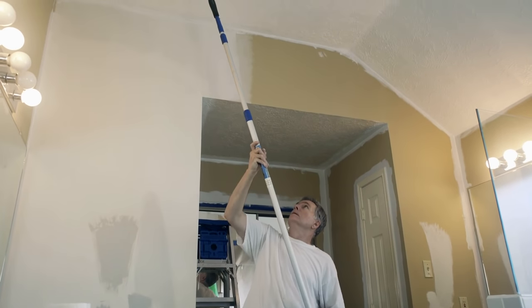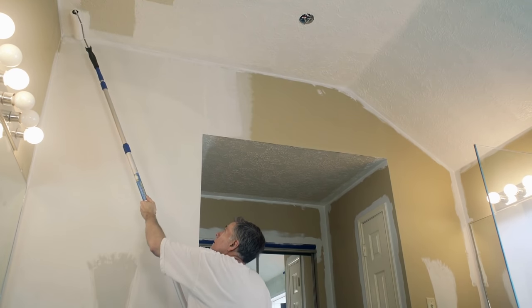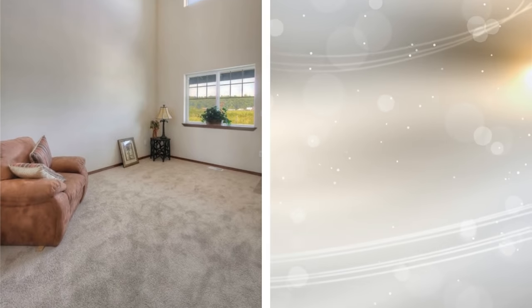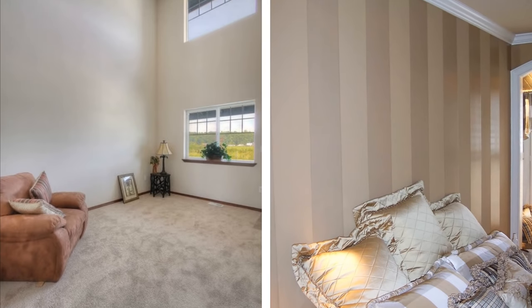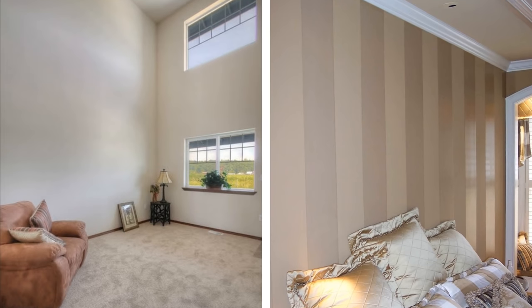Most people paint their ceilings white to make them look higher, but you can also give any room the illusion of height by extending the wall color up onto the ceiling. Crown moldings can also be painted with the same color as the wall for the same purpose. Another option is to add a narrow strip of the same wall color all the way around the ceiling's edge to make it look farther away.